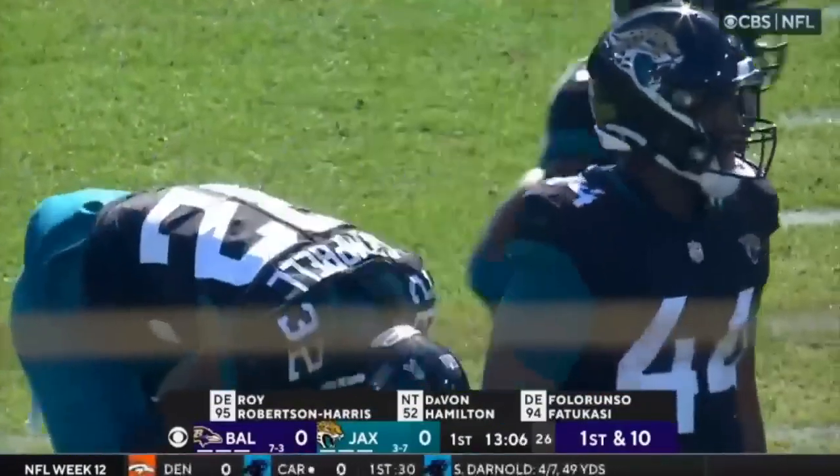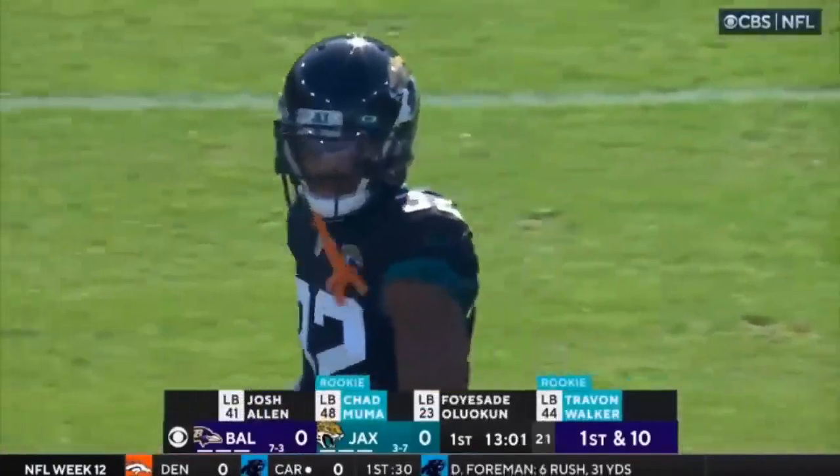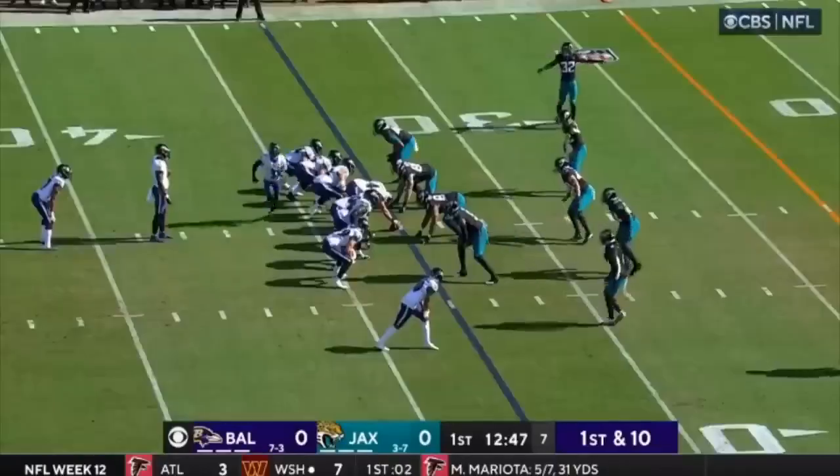As you take a look at the Jacksonville defense, the one notable change today is that the rookie Chad Mumma will get the start in favor of Devin Lloyd. First down and ten.